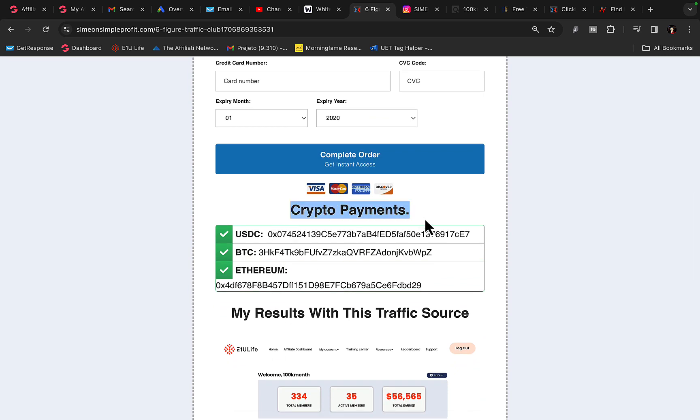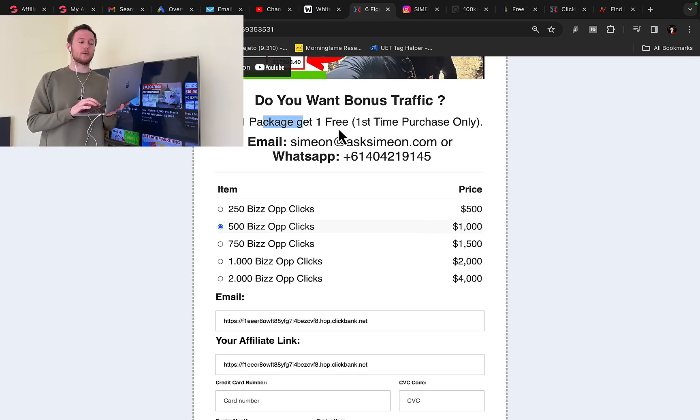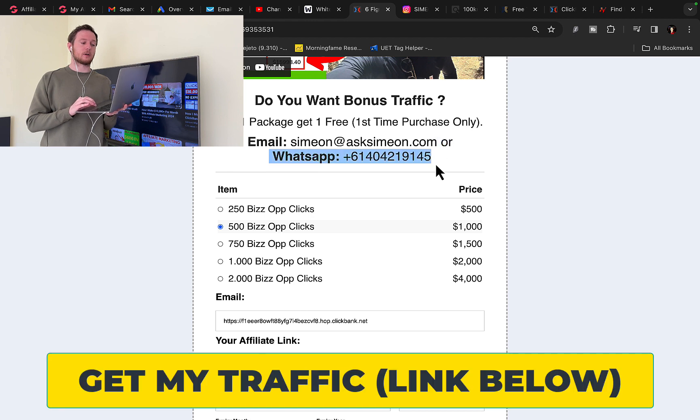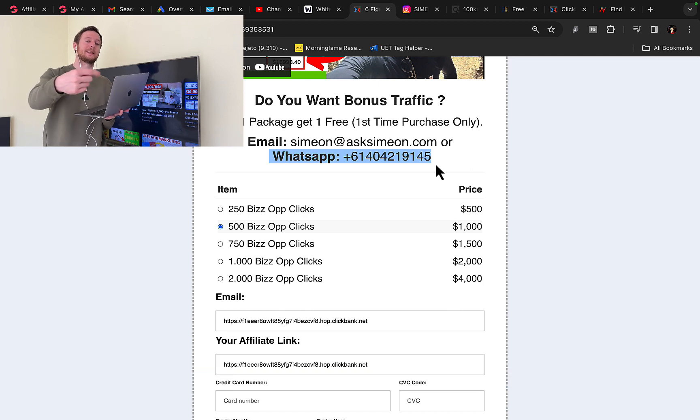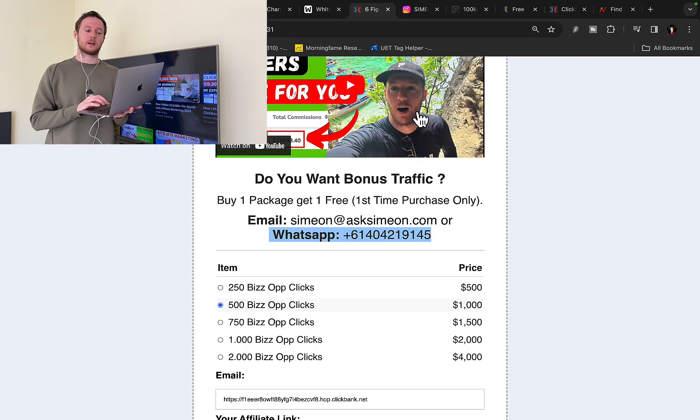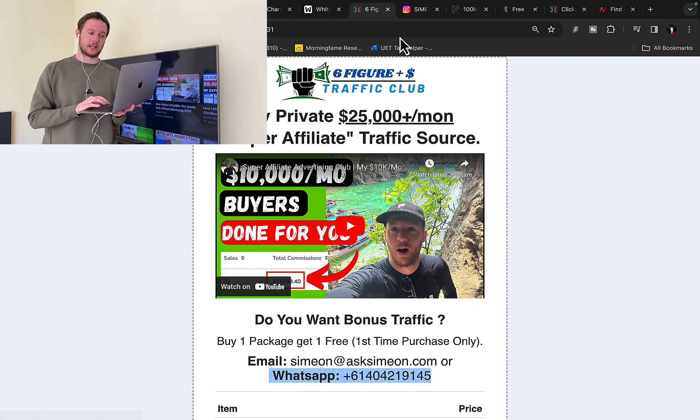You can pay with cryptocurrency, and if you pay with crypto I'm going to give you one additional package of traffic for free on your first purchase. Also, if you send me an email or message on WhatsApp saying you'd like to get bonus traffic, I will send you a special payment link where you can pay with credit card, debit card, or bank transfer — and when you make the payment you will be eligible for one additional bonus traffic package on first-time purchase only. You have to contact me personally to get this special link.